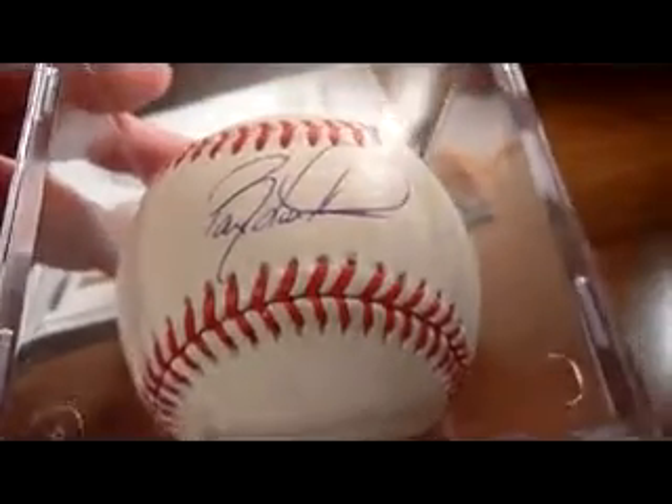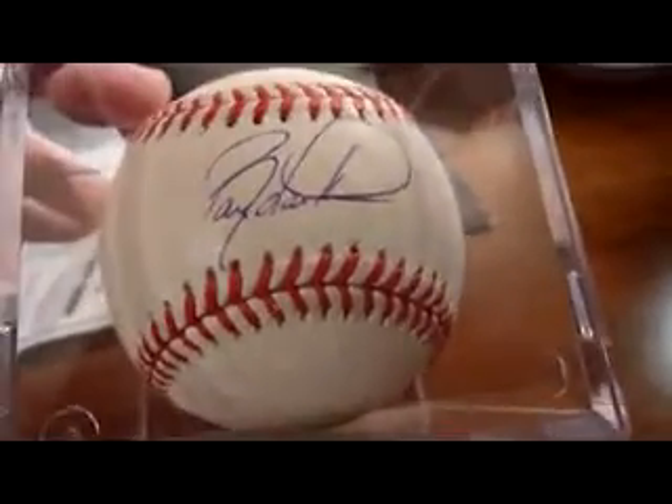Hello, YouTube. We have a January 23rd through January 25th edition of Motown Mail. We've got the final two editions to the Hall of Fame Ball PC — I'll show those first. First off, the newest member of the Baseball Hall of Fame, none other than Barry Larkin. Nice clean looking signature on a Leonard Coleman National League Ball. Real clean signature, has some style to it.